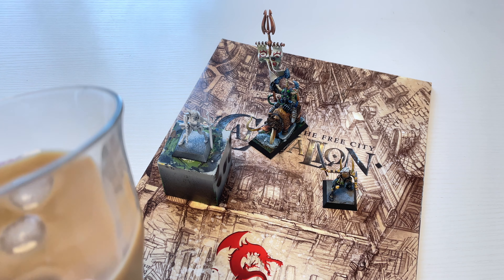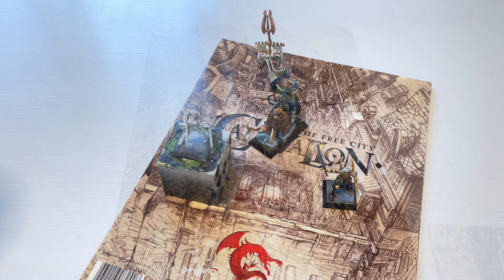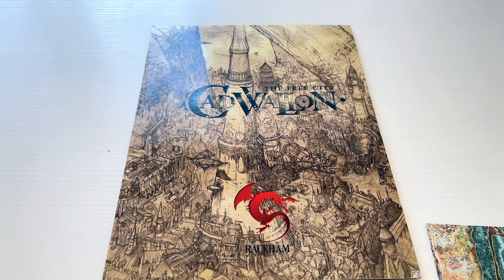Hello everybody, welcome to this iced coffee and confrontation today, because it's really hot here in Japan — temperatures rising up to about 38 plus degrees. Bear with me with a cold coffee this time, and we'll have a look at what's been happening in terms of my hobby progress from the last coffee and confrontation, and see what I've completed, what's coming up, and what I got in the mail.